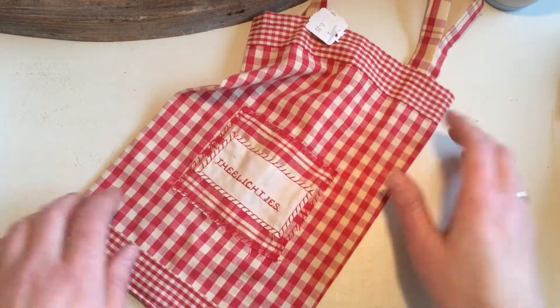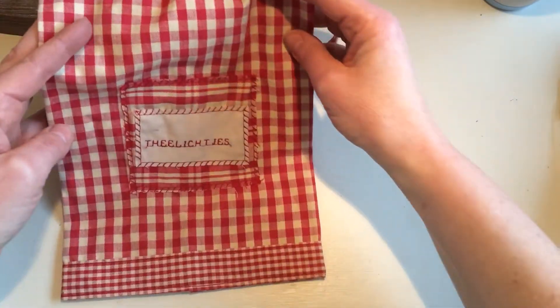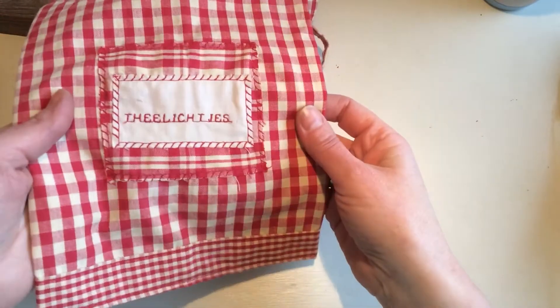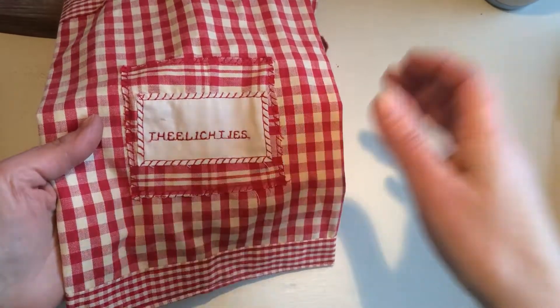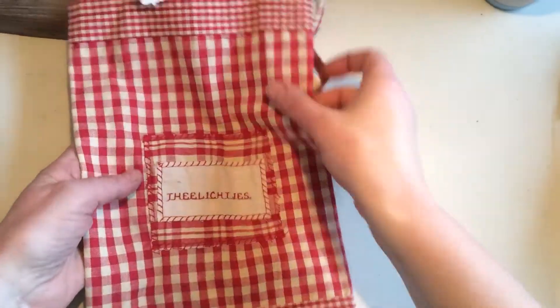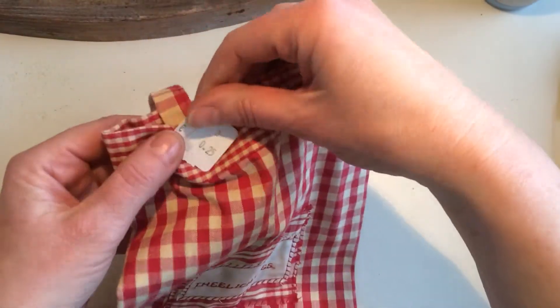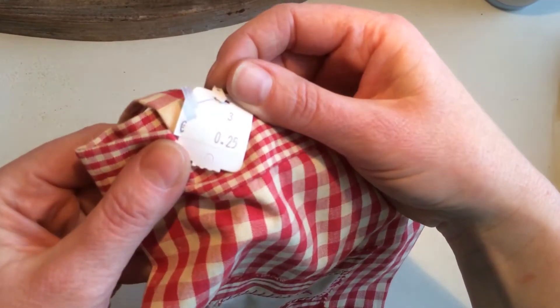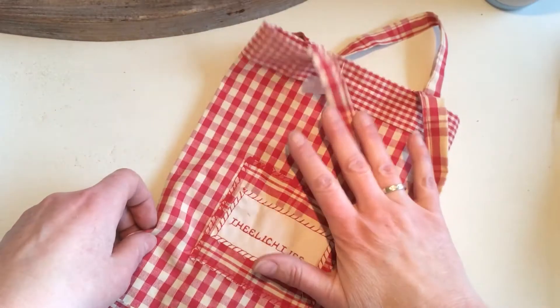This is one of the little bits and pieces that I got — it's a little bag and it says in Dutch 'tea lights.' I thought this was really cute to store your tea lights in. For only 25 cents, I thought that was a really good buy. I love this bag — I'll wash it and store my tea lights in there.